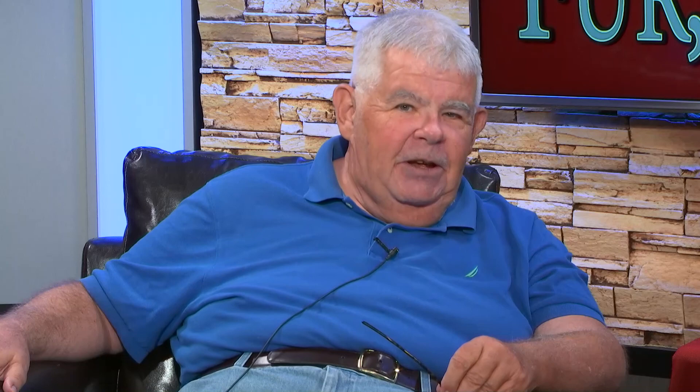They're telling me our time is running out. Thank you so much for being with us on Fur Fins and Feathers — we have had fun. This is good to see you again, and we're going to have you back. Thank you — this was delightful!